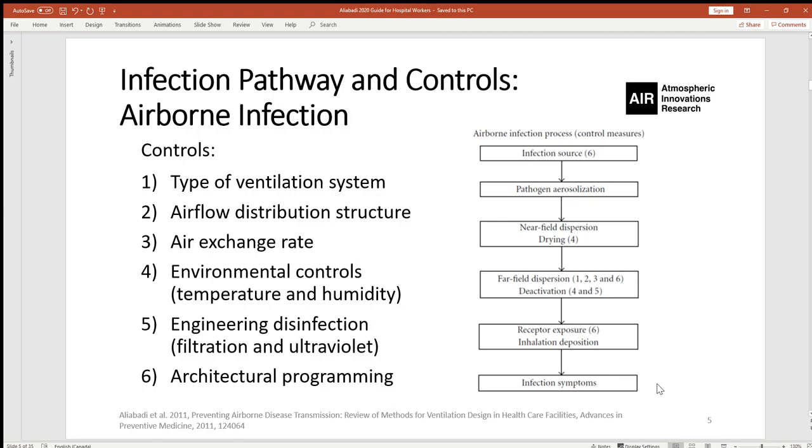Controls that might be used to interrupt the pathway include: the type and nature of the ventilation system, which can be designed and operated to interrupt the pathway; the airflow distribution structure; the air exchange rate and dilution of ventilated air; environmental controls including temperature and humidity, which could deactivate pathogens; various engineering disinfection techniques such as filtration and ultraviolet light; and finally, architectural programming — the way the indoor space is used — which can also mitigate the spread.